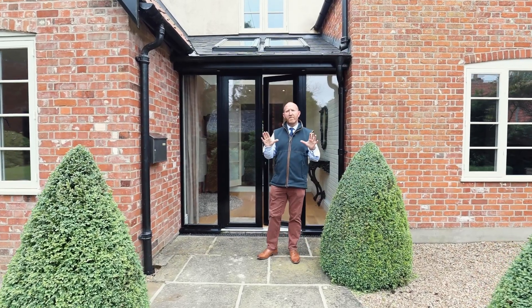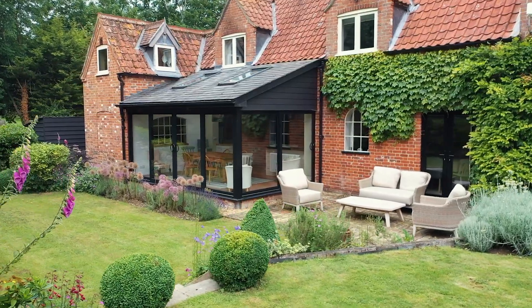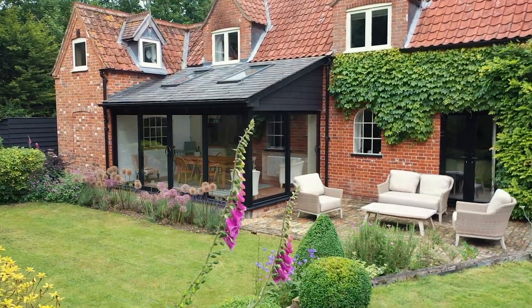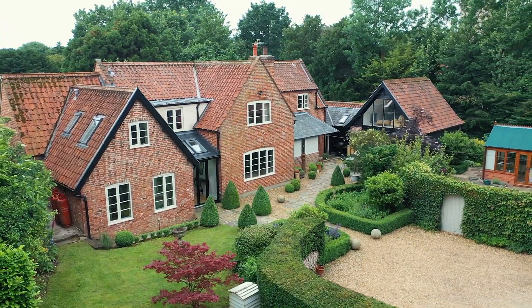Now the Willows is all about fusion — fusing old with new. 39 years ago when the vendors bought this property it was a derelict former coach house. Today it's a fantastic family home. Let me take you inside.